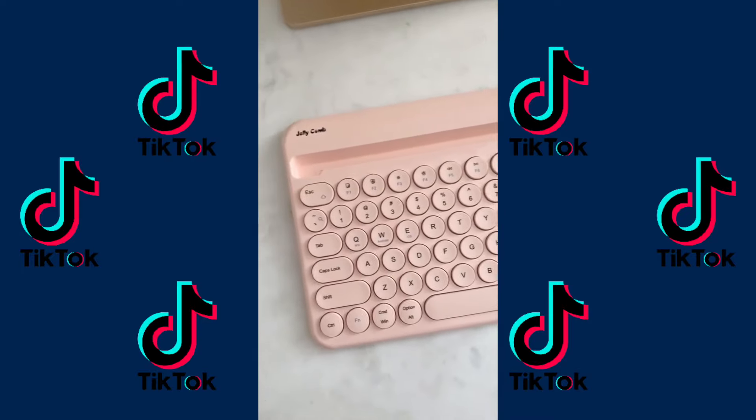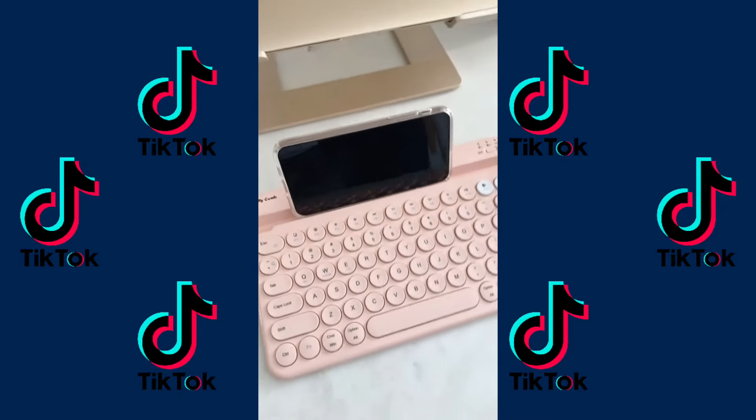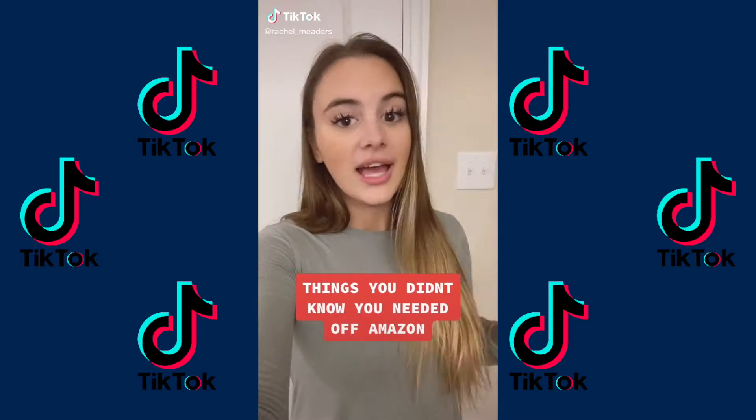Last up is this pink wireless keyboard with a built-in stand. It connects to your device with Bluetooth, and you can even type directly on your phone from it without any sort of wires. This one's pretty good.